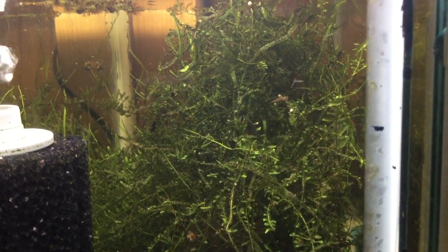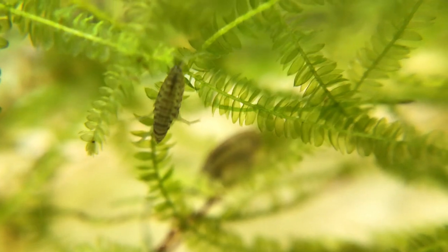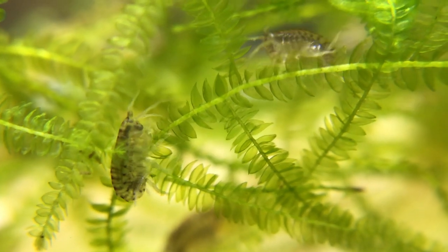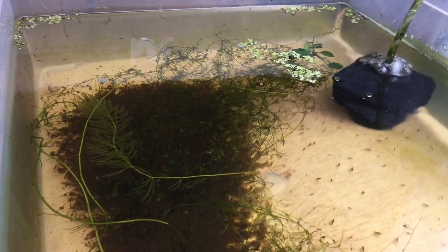I got my scuds by accident. I noticed something moving in the java moss in one of my tanks — tiny shrimp-like animals. They probably hitchhiked in on plants I bought at an aquarium club auction. I was curious about them, so I moved them into a container of their own and did some research.